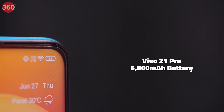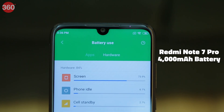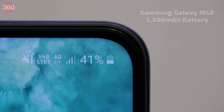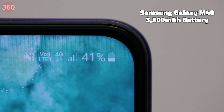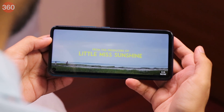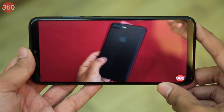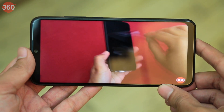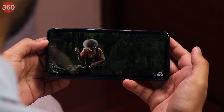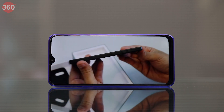Of all the phones here, it is the Vivo Z1 Pro that has the biggest battery at 5,000mAh. The Redmi Note 7 Pro has a 4,000mAh battery, while the Realme 3 Pro has a 4,045mAh battery. Samsung's Galaxy M40 has the smallest battery at 3,500mAh. In our HD video loop test, we were expecting the Vivo Z1 Pro to dominate, but it was the Redmi Note 7 Pro that ran the longest at 19 hours and 23 minutes. The Vivo Z1 Pro managed 18 hours and 32 minutes, followed by the Galaxy M40 at 15 hours 30 minutes and the Realme 3 Pro at 14 hours 13 minutes.